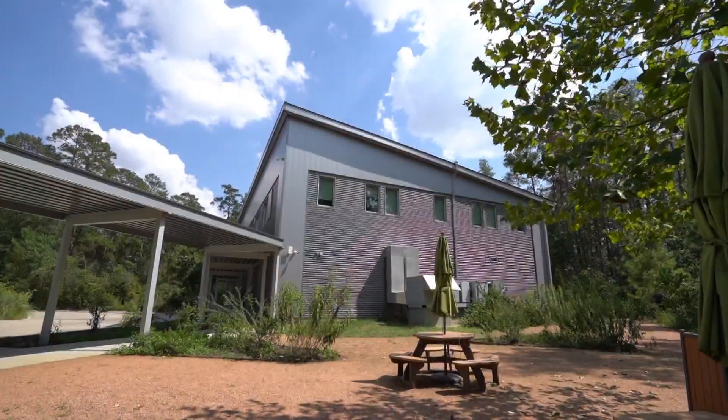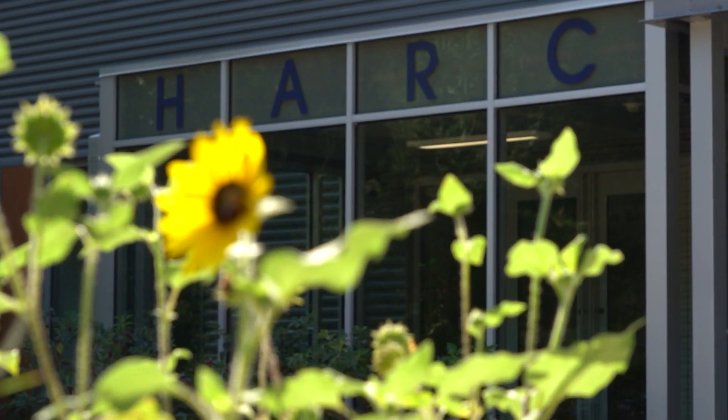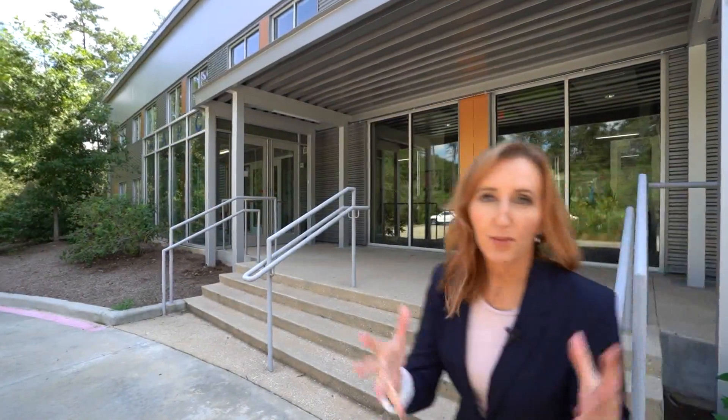Surrounded by nature, this gray and orange building houses a non-profit: HARC, the Houston Advanced Research Center. You could paint this thing green — it's the first net-zero building in Texas. What does that mean? Let's find out.